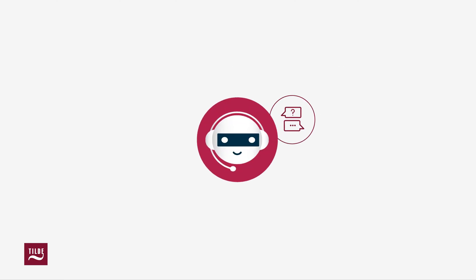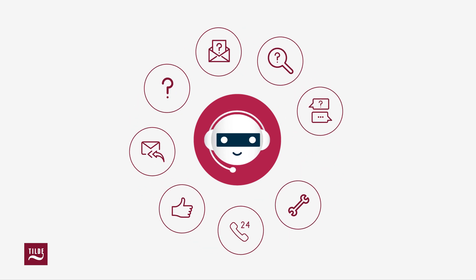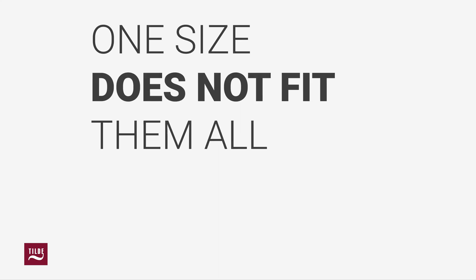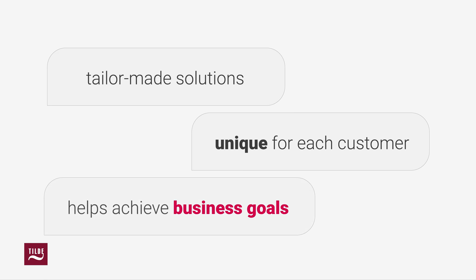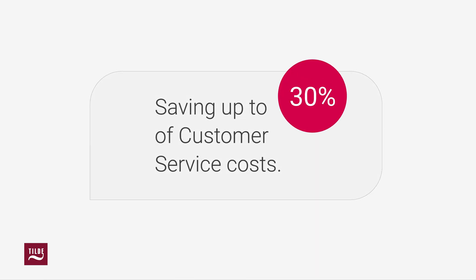Why us? Tilda's intelligent chatbots have already helped thousands of users by sending tens of thousands of useful messages, 24-7. We also know that one size does not fit them all, so we offer solutions tailor-made for each unique customer to focus on their business goals. We also help in saving up to 30% of customer service costs.